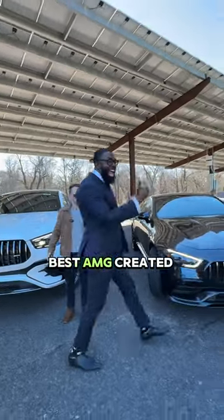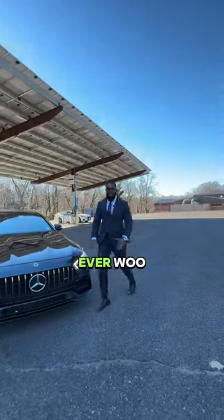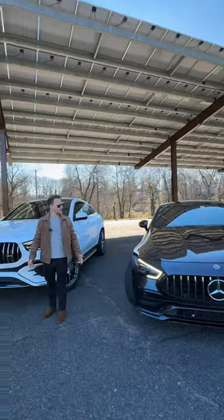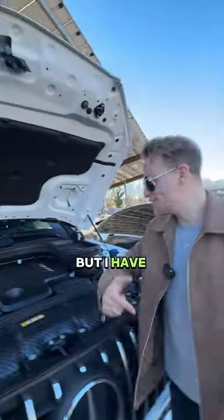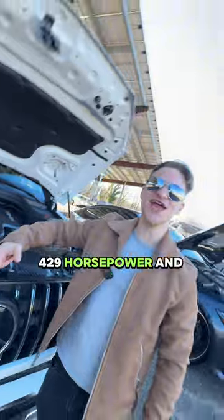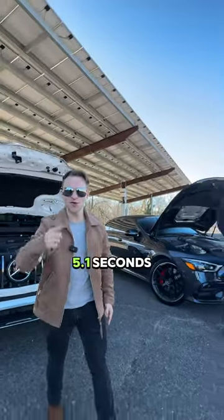This is the best AMG created ever! I have no idea what he's talking about, but I have 429 horsepower and 0 to 60 in 5.1 seconds.